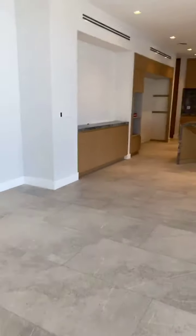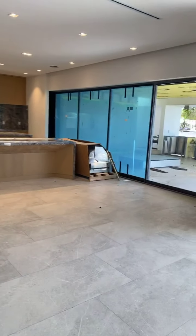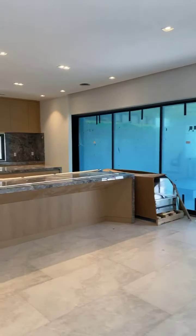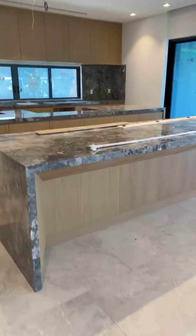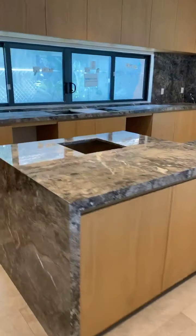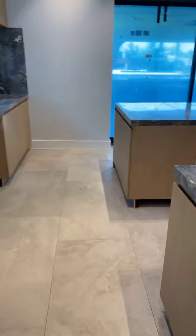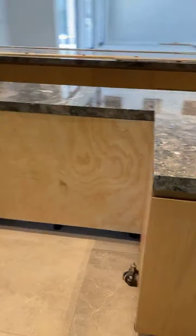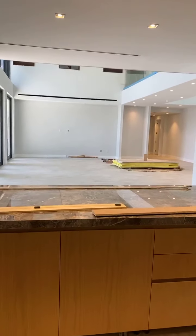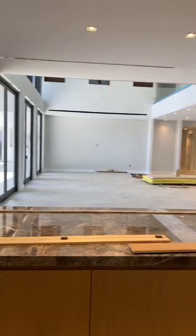Now we're going to see this open kitchen. Obviously appliances are not in because the house has not been finished and they don't want them damaged. You have a double counter and double sinks. Here's where the stove is going to be — the stove faces the common areas, so when you're entertaining you're actually looking out into the common areas.